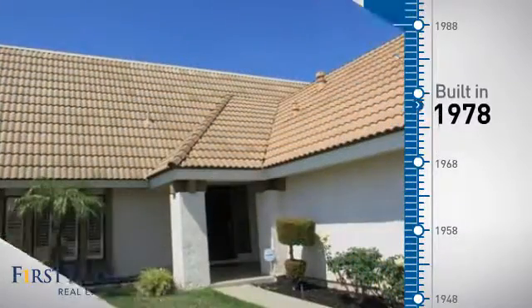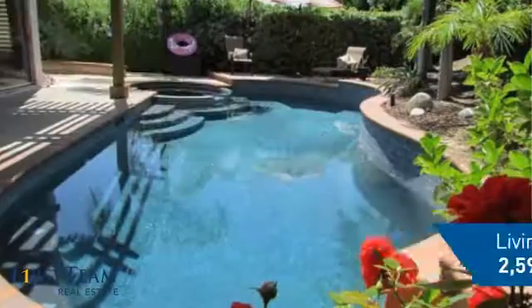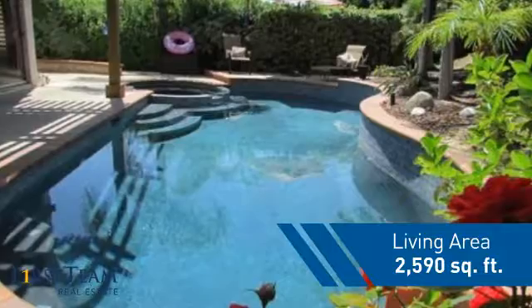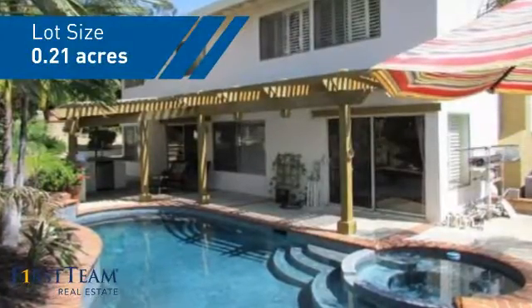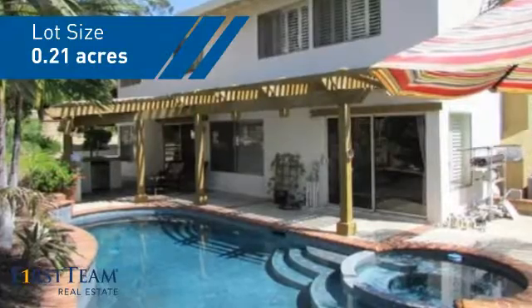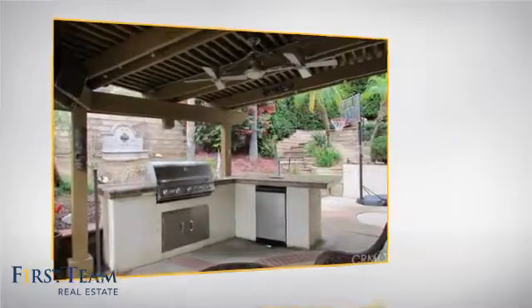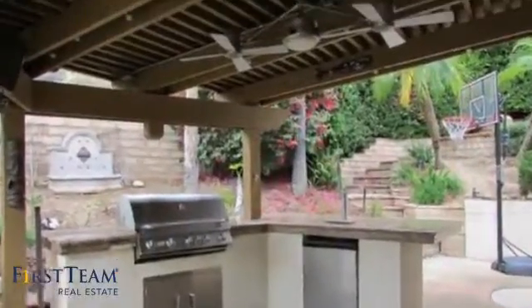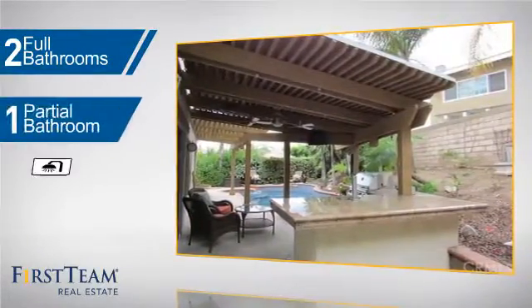This property was built in the late 70s and features over 2,500 square feet of space, giving you a spacious layout to play host or kick back and relax after a long day. Inside you'll find four bedrooms, so everyone has a private space to come home to, as well as two full bathrooms and one partial bathroom.